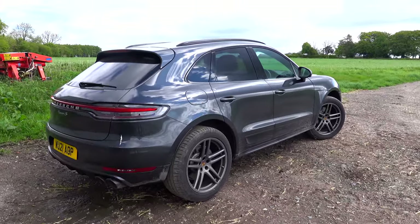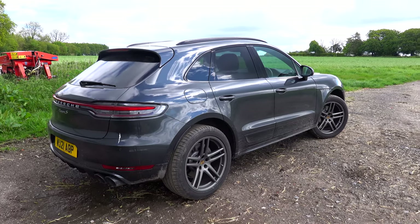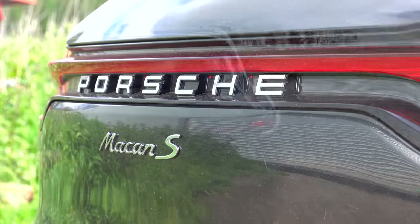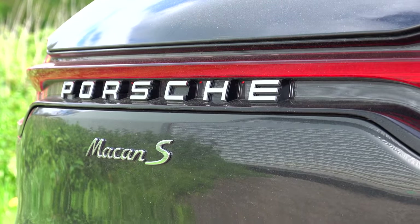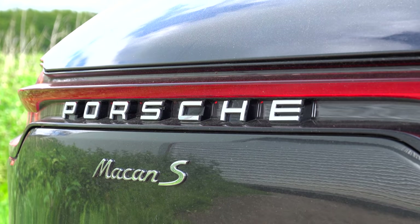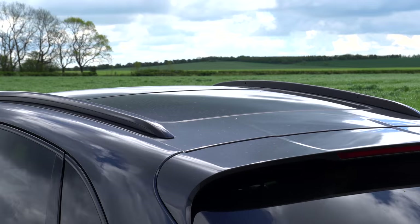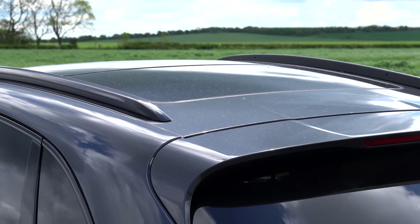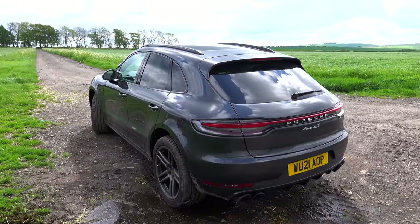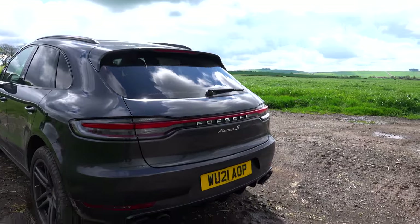Coming around to this side you can see it's got a really nice sloping roofline at the back. On the new Porsche Macan you've now got this nice light bar all the way across the back, which is really, really nice. I like LEDs, I like cars to look bright. This car's also got a panoramic roof which you obviously can't get on the Cayman, but I'd definitely like one on my next car — I like cars to be light and airy.